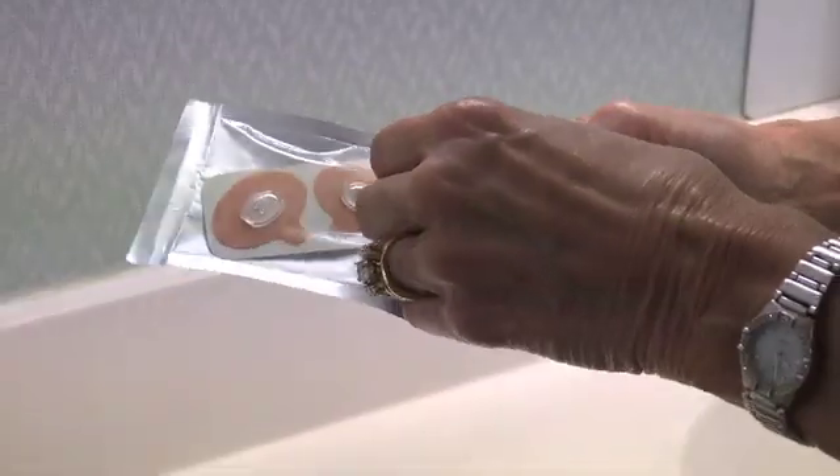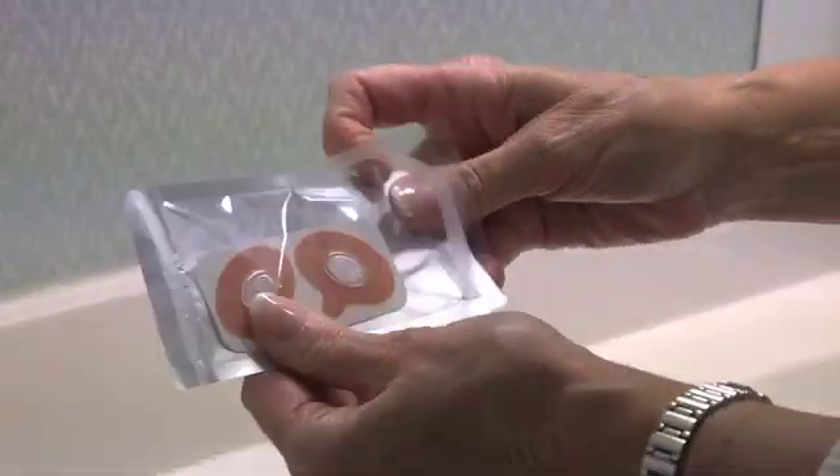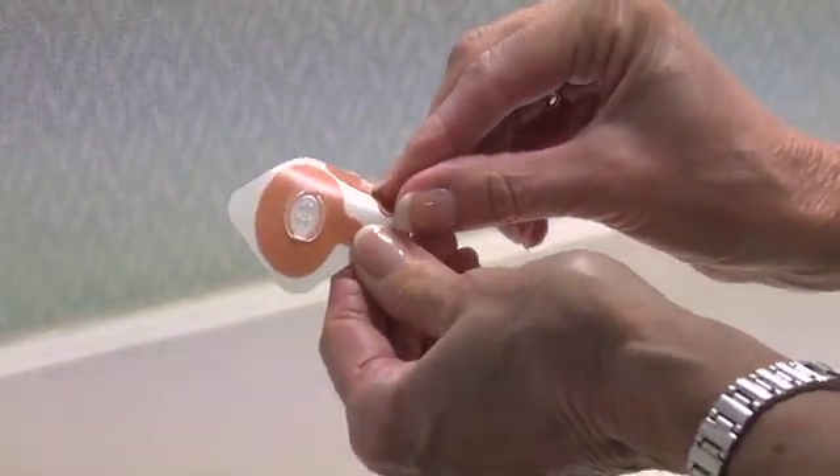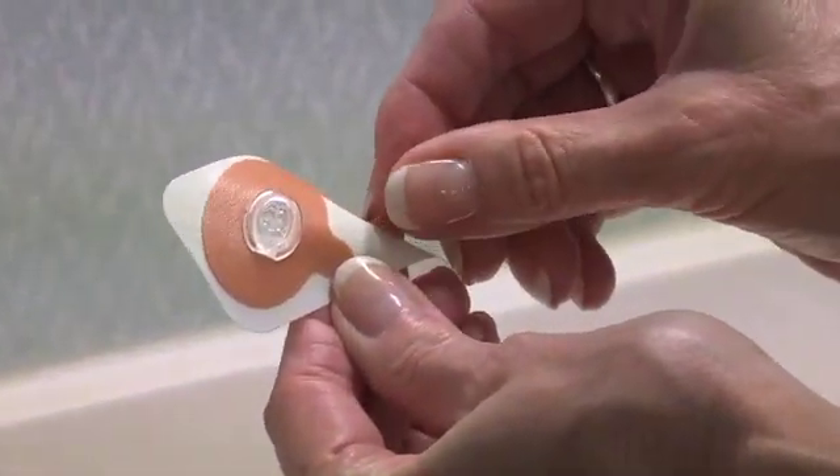So instead of wearing a big machine tethered to a mask, patients only wear this. It's very non-intrusive. It's very sanitary also — you open the packet every night and put these devices by your nostrils. It's very lightweight.